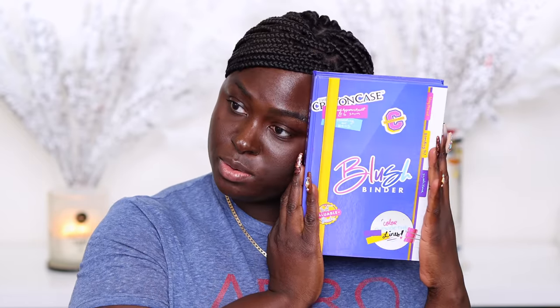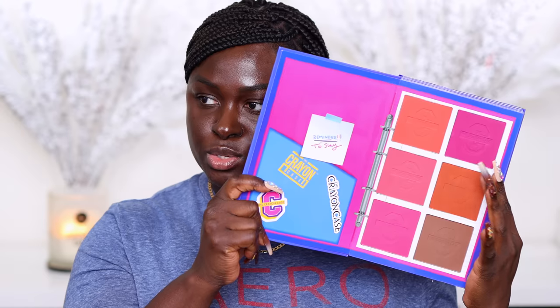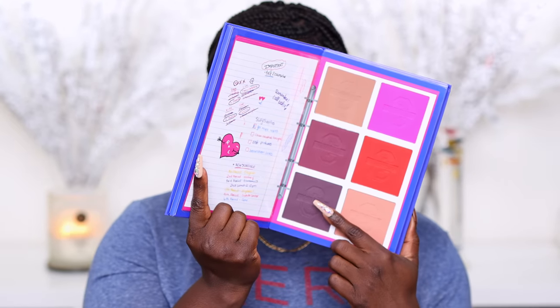Next I got the Blush Binder. This was one she announced last year and I wanted it ever since — it's always been sold out, so I was lucky enough to catch it on the sale. It opens into three sections: the first side, the second part, and the third part. It is a very big product. If you're not as deep as me, you'll be able to use one of these as your bronzer. There are also several many options in here for blushes.